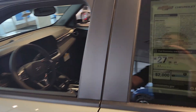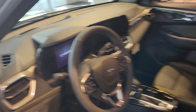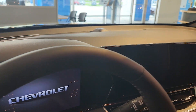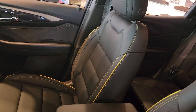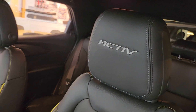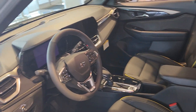Moving to the interior. You're going to have the 8-inch digital information center and the 11-inch touchscreen radio. With the Actives, you're going to have yellow stitching — the Active stitching there for the headrest. You're going to have the heated front seats and the heated steering wheel.